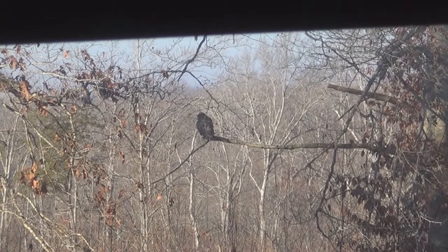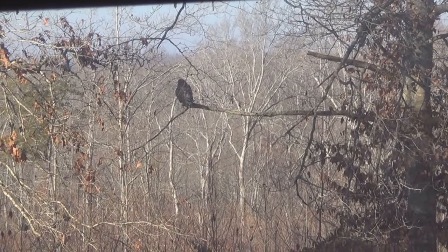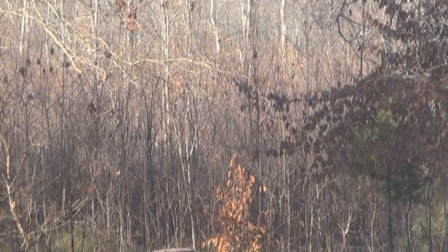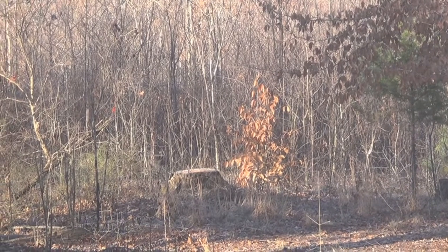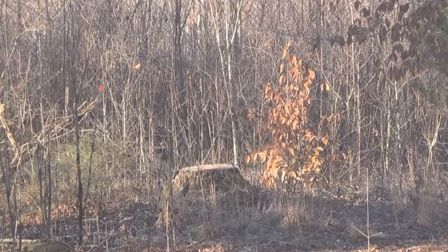So there is our hawk friend. Let me swing the camera down and I'll show you what he's waiting on. See that tree stump right there? There is bird feed on there, and that's where the little birds come in.